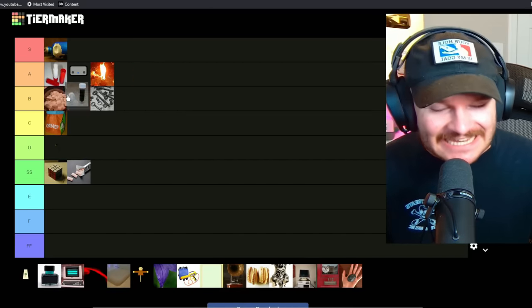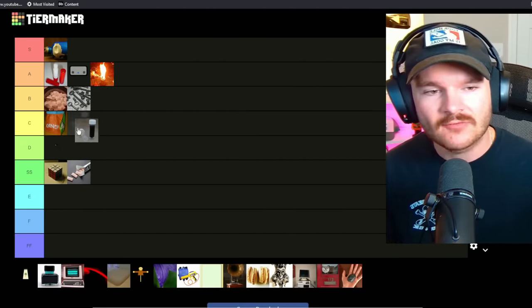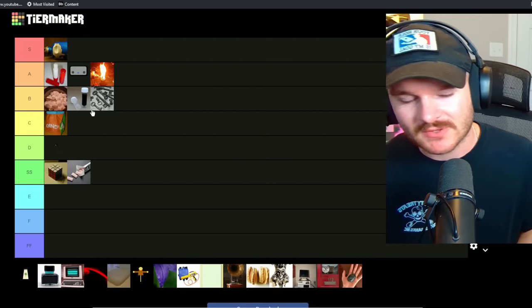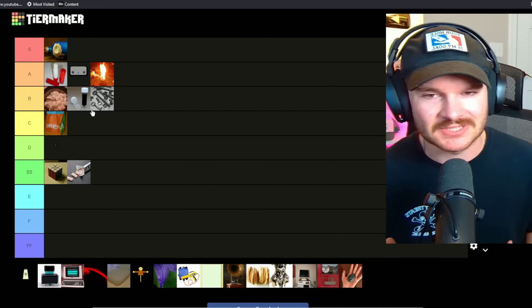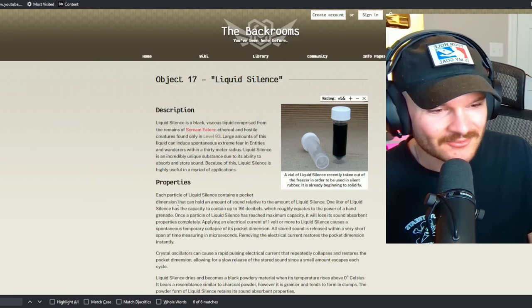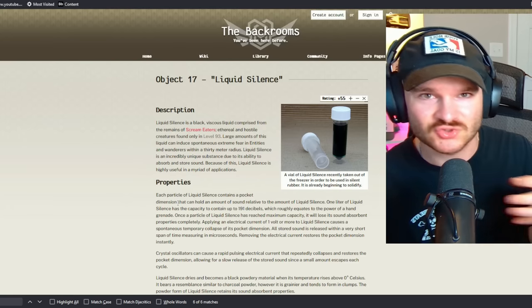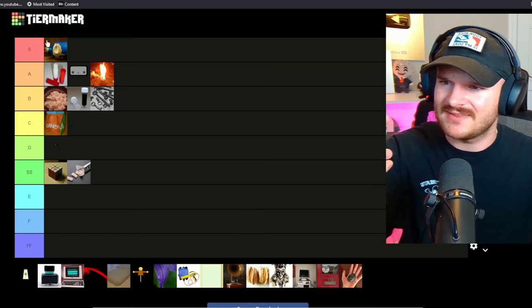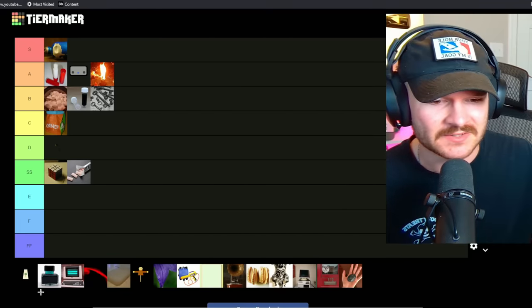Liquid silence — we'll put it at a mid B tier. It's one of those classic things; you can't go wrong with liquid silence. It's got that little pocket dimension that holds sound in, so you can store up sound. That's pretty neat — I can see that being pretty useful. We're going to put it at B tier.